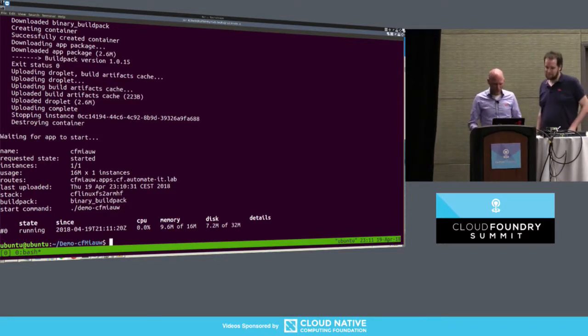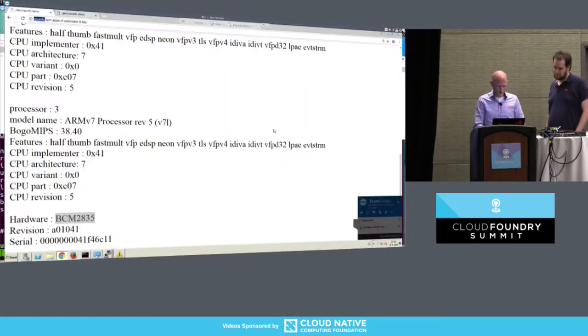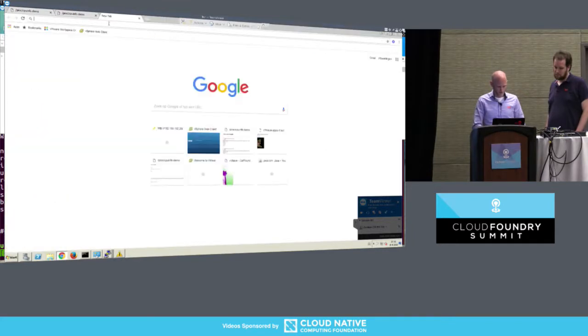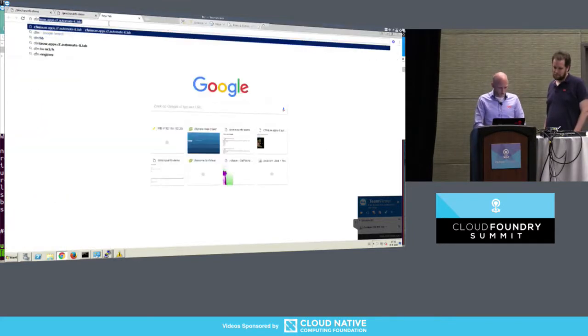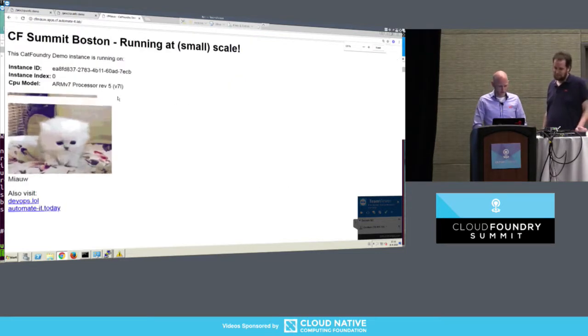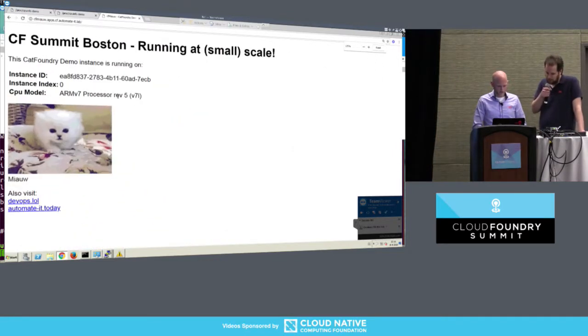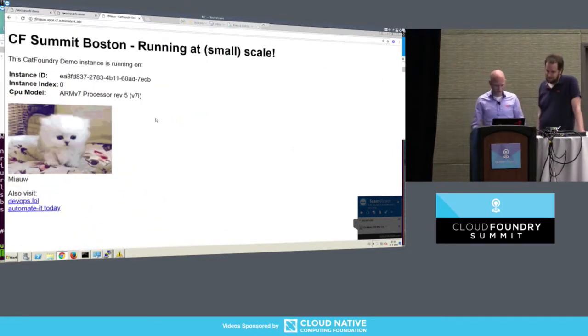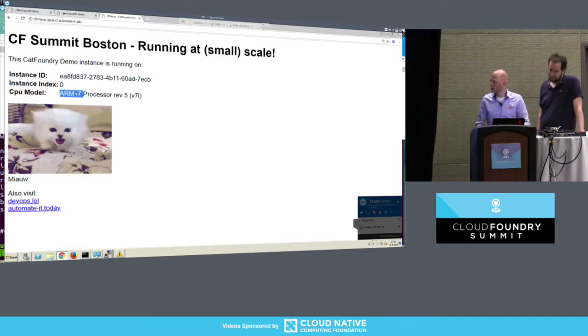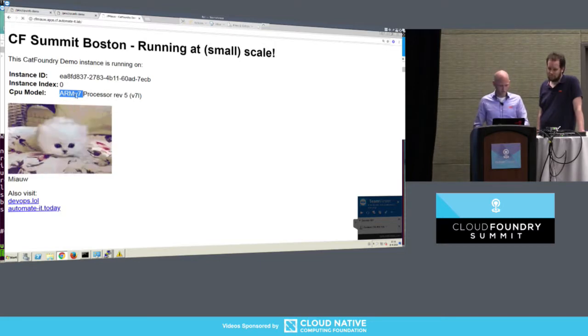All right, so that was a CF push to an ARM. Let's switch to a browser — CF Meow. Well, that's why it's called CF Meow — it uses the cat API. It also reports the CPU model. As you can see, ARMv7. Works fine.